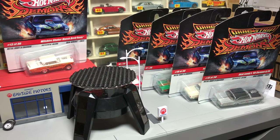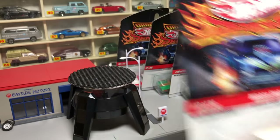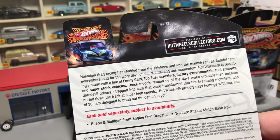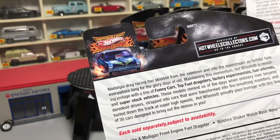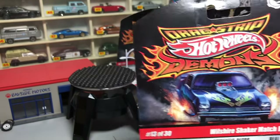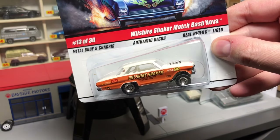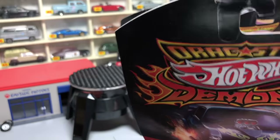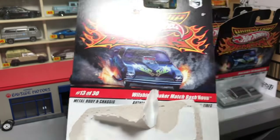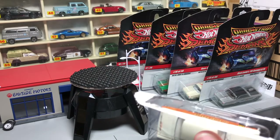We're going to start over here. I'm going to write these up and put them on lamblygroup.com and photograph them. There is history on the card — they're talking about this era of drag racers. We are going to start with the Wilshire Shaker Match Bash Nova. I think there are one or two other versions of this casting. Breathe it in — that's 2008, ten-year-old air right there.